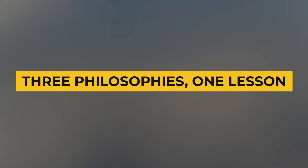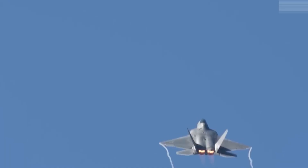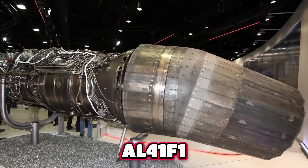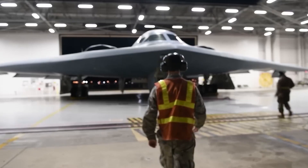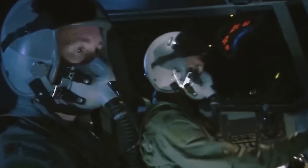The F-119 shows what happens when you push fighter propulsion to the limit — enormous thrust combined with unmatched agility. The AL-41F1 demonstrates a different path, emphasizing versatility and raw maneuvering power over stealth discipline. And the B-21's engine shows what happens when stealth and survivability outrank speed entirely.